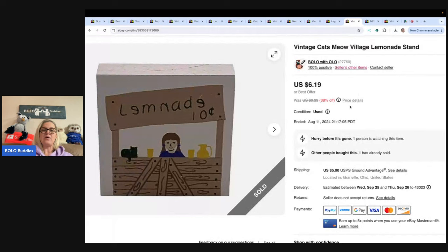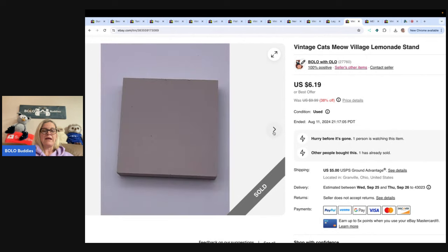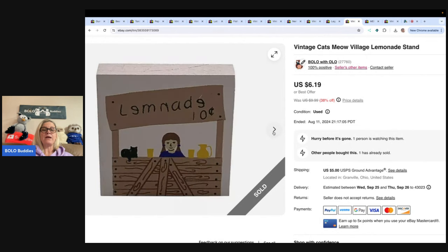This is a Cat's Meow Lemonade piece — it's a bread and butter item. This one is very small. I usually pick up Cat's Meow in bulk. They're little wood shelf sitters with a little cat on them — 'shelf sitter' would have been a good keyword. I sold this for a best offer of $5.50 and the buyer paid shipping.